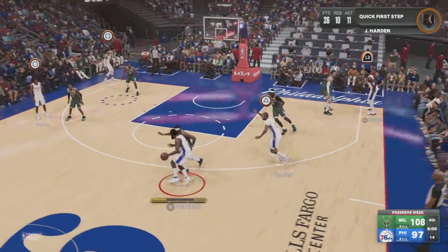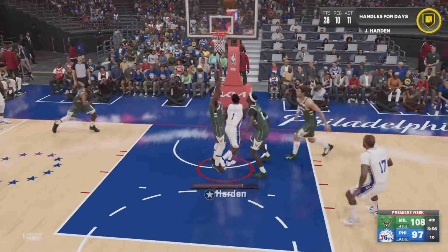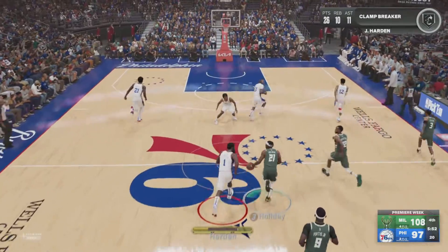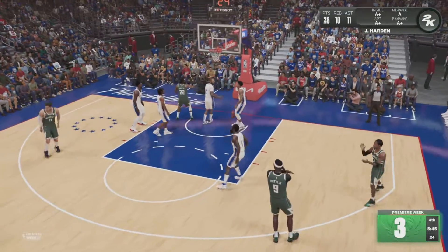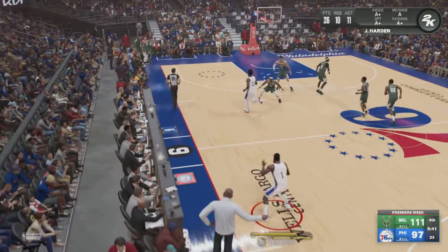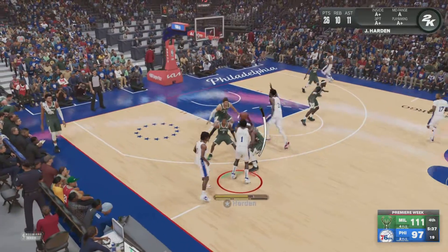Harden outside. Rebound, Milwaukee. Portis has got double-digit rebounds now in the game. Holiday kicks to Portis — the three is good, the assist from Holiday. The Bucks lead by 14. That gives Portis his second three of the half and three total for the game.